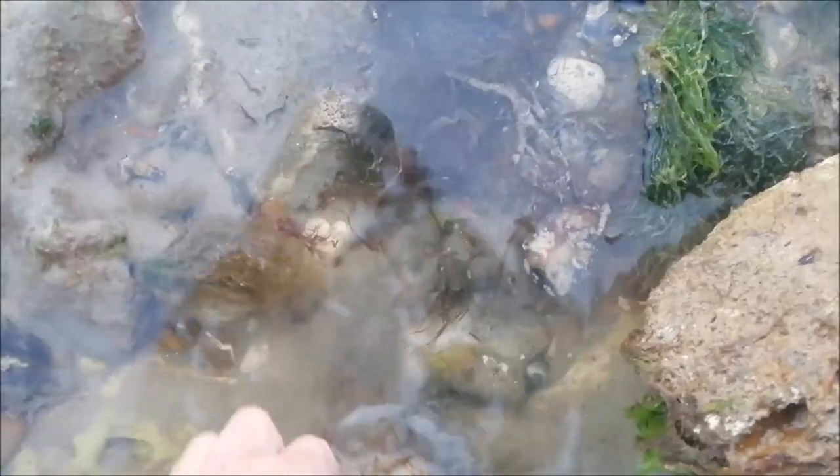I thought I just saw a little bootlace eel somewhere around here. Oh there - nope, I think that's another three-bearded rockling.